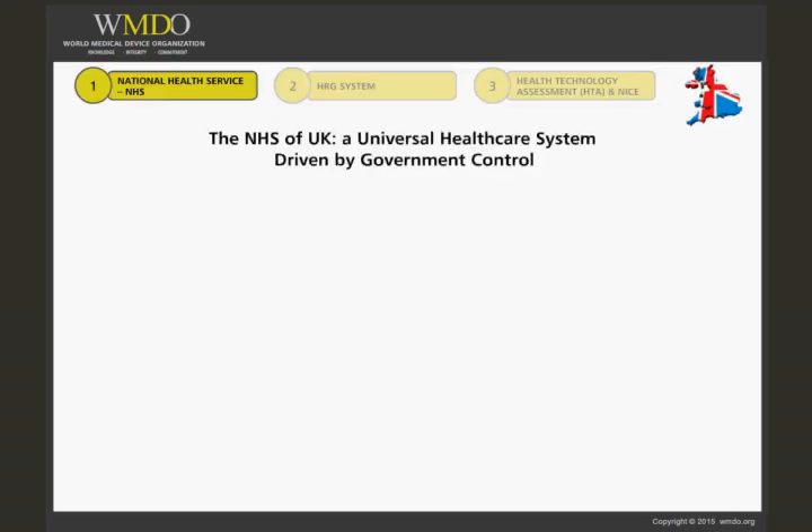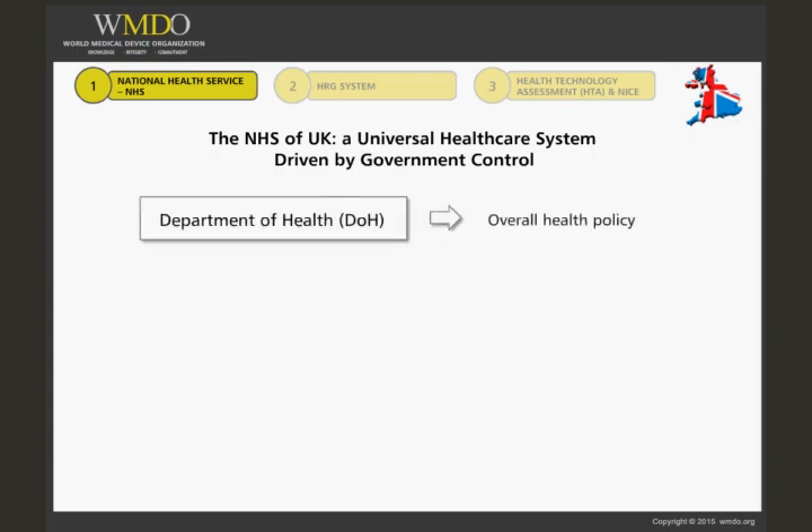Before looking more closely at the HRG system and the role of HTA, I'd just like to give you a brief overview of the UK National Health System, the NHS. Responsibility for health and personal social services in England lies with the Department of Health, DOH, under the auspices of the Secretary of State for Health and associated ministerial bodies.